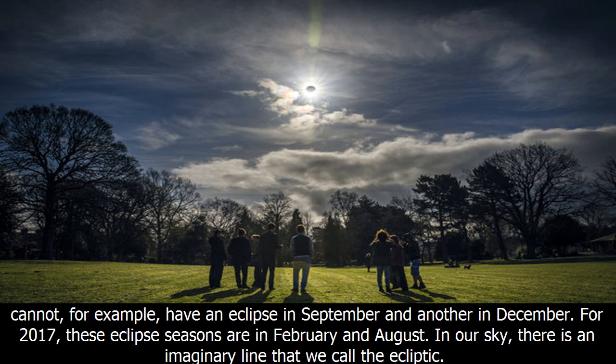We cannot, for example, have an eclipse in September and another in December. For 2017, these eclipse seasons are in February and August.